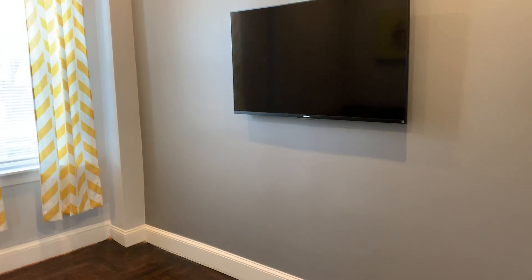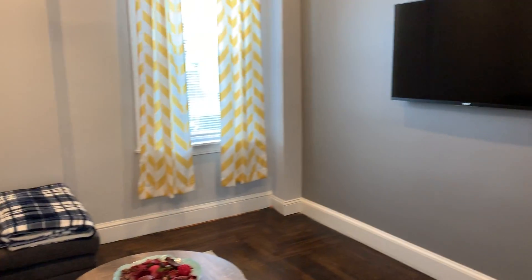This one here — as soon as you enter, it's a nice big size living room.